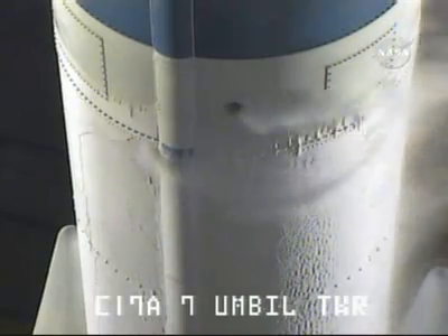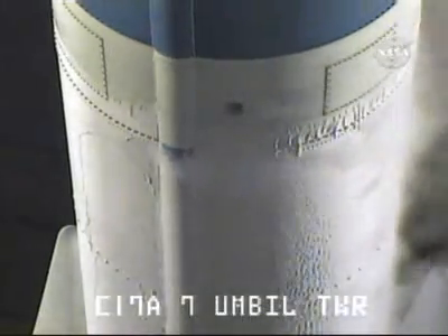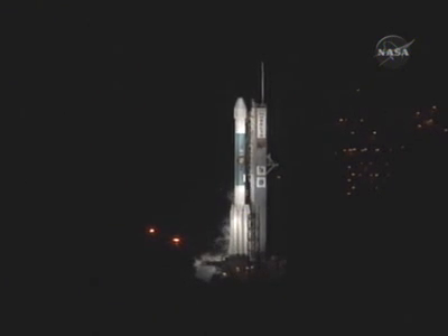The ignition sequence will begin at T-minus 2.5 seconds. T-minus 20 seconds now. 15 seconds. LOX topping in work. T-minus 10.